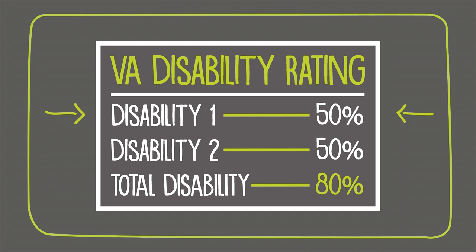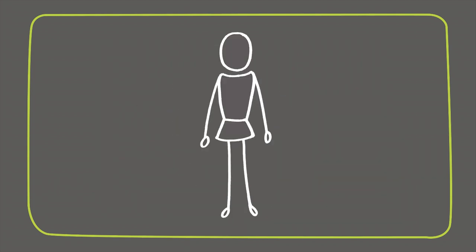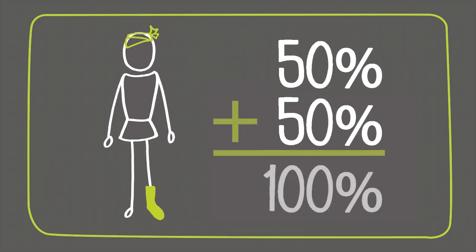You may notice that individual disability ratings might not add up to the same number as your overall rating. For example, this veteran has two disabilities rated at 50% each. That would normally equal 100%, but according to the VA combined rating table, he's rated at 80% total disability.